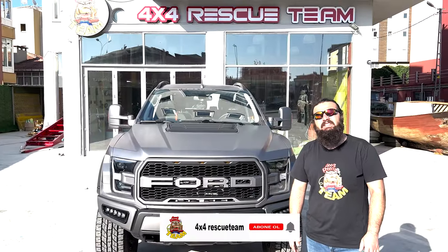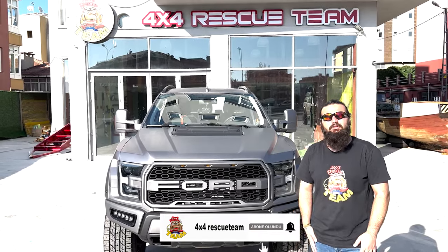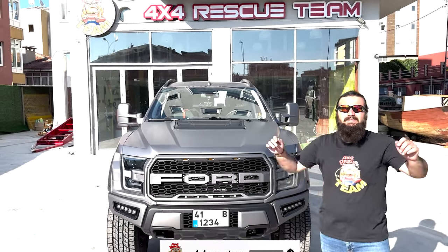Bizleri izlediğiniz için teşekkür ederiz. Daha farklı araç tasarımları için bizi takip etmeyi unutmayın. Teşekkürler, kendinize iyi bakın.